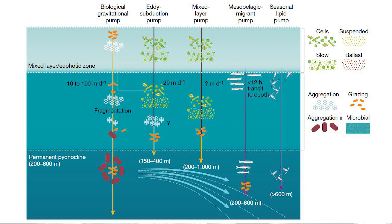These new datasets have shown in unprecedented detail that these other pumps, which we call PIPs or particle injection pumps, are actually injecting carbon through both physical and biological mechanisms into the deep sea. And when we combine this conventional biological gravitational pump with these PIPs or particle injection pumps, we can now get very close to balancing the budget.